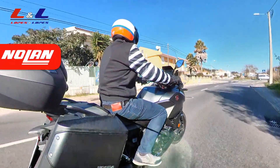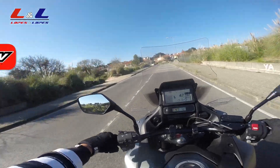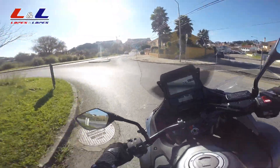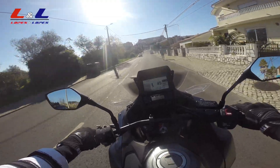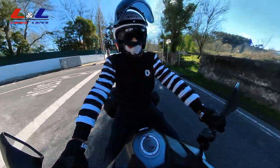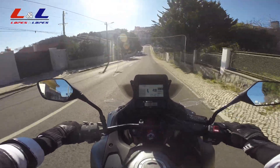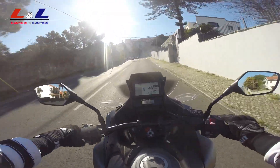Hi guys, welcome back to my channel. Here I am on board the Honda NT1100 — what an excellent machine. This is basically Honda filling a gap in this category. They thought: we have a nice engine on the Africa Twin, a nice frame on the Africa Twin — why not use those things and make a sport touring motorcycle? I'm glad they did, because the motorcycle is super interesting. There are a couple of things I don't like, but about 95% of the things are top-notch.